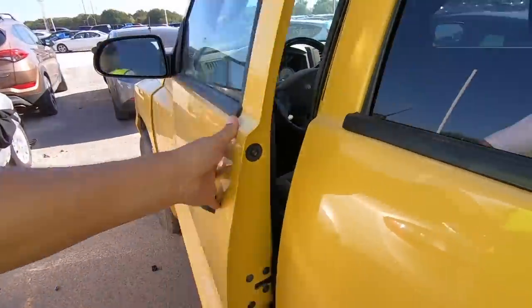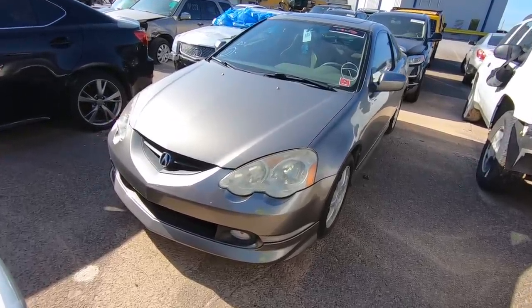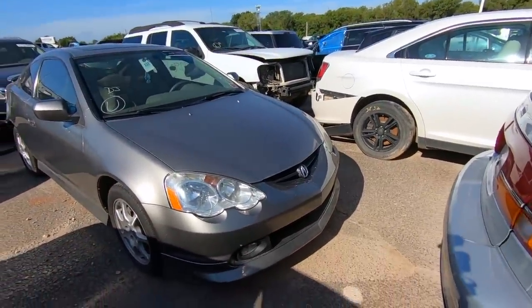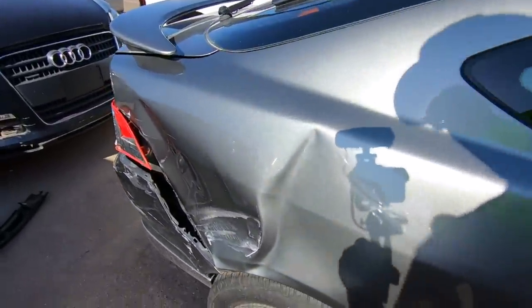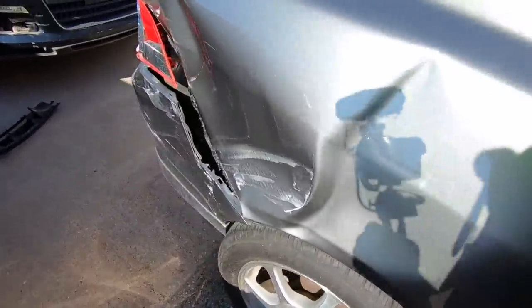Next on my list — who doesn't love the Acura RSX? I love this car. This is an '04 RSX. Clean car. I don't know why it's here. Oh, I see it — I see it. Ah man, that sucks.